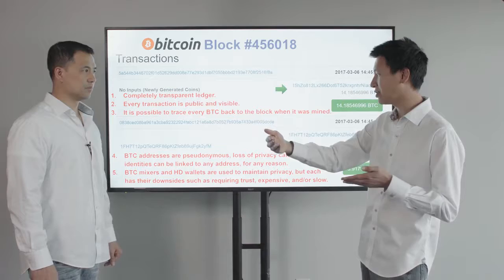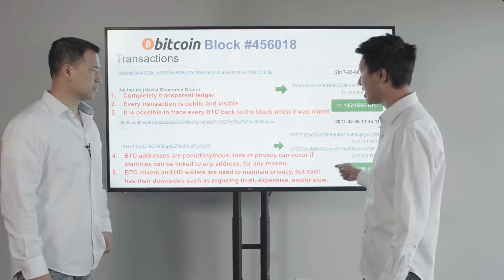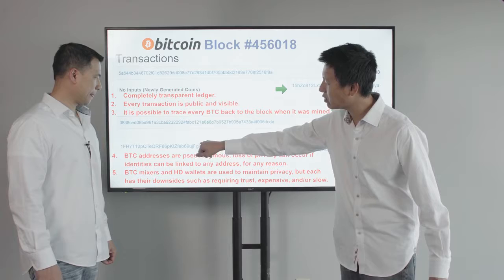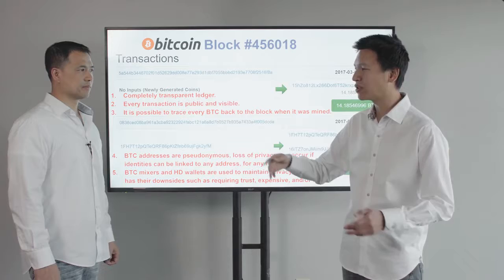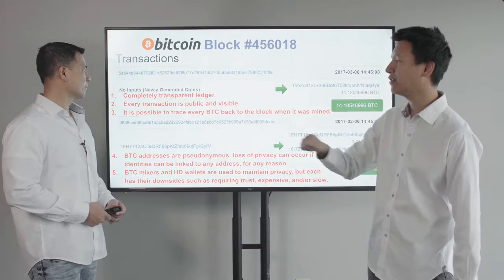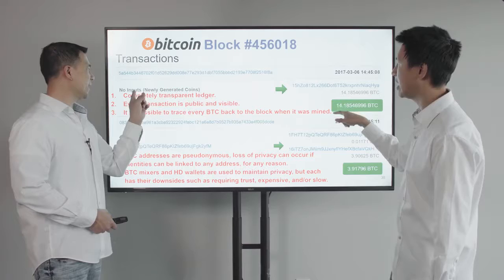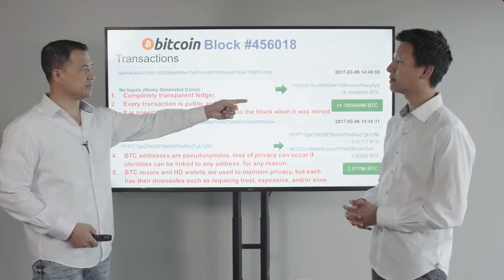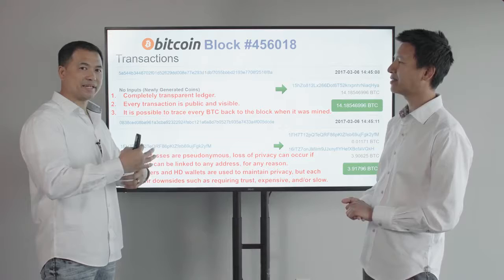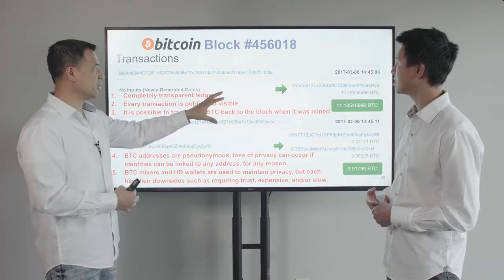This is the Block Explorer. If you click on an account number you can see all transactions sent to it. You can trace the 3.9 Bitcoins all the way back to the block where they were mined. Eventually you'll hit a block that says 'no inputs — newly generated coins.' The system automatically rewards the computer that processed all those transactions. In Bitcoin, that's called mining. In 2017, block rewards are 12.5 Bitcoin plus transaction fees.